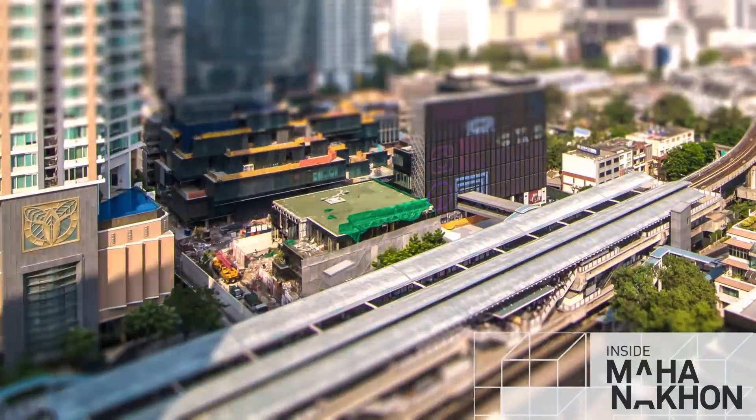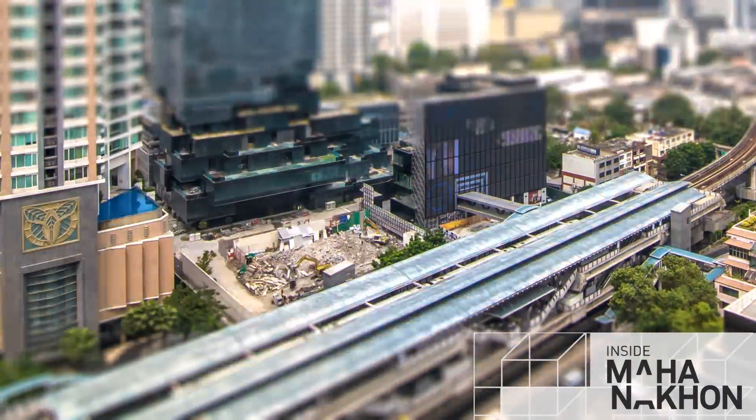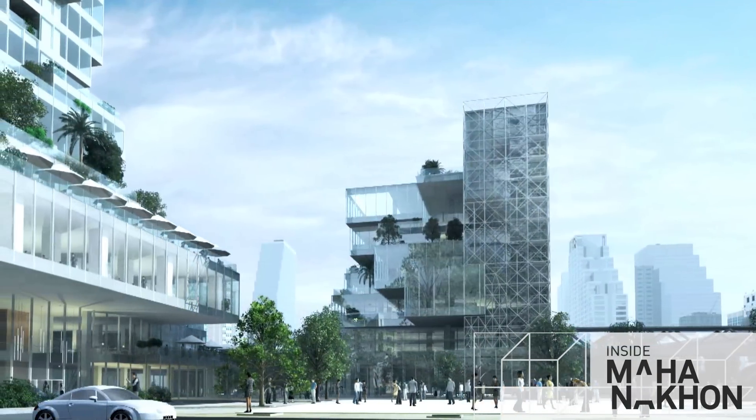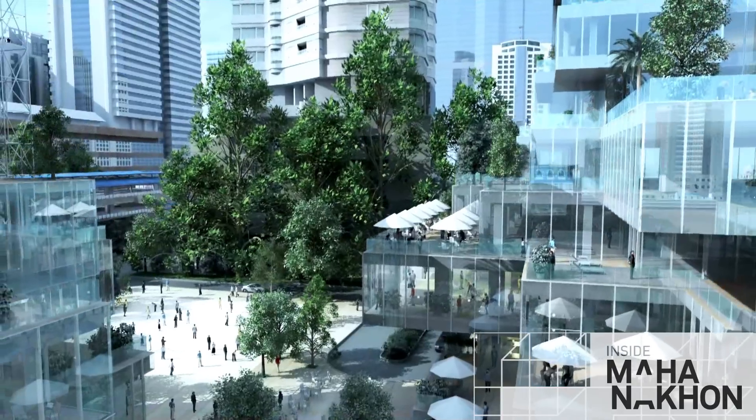The eagle-eyed amongst you will notice that Mahana Korn Pavilion has vanished. Now it's not aliens — in fact, the area will become the public plaza, providing an open community space in front of the main tower and connecting to Mahana Korn Cube.